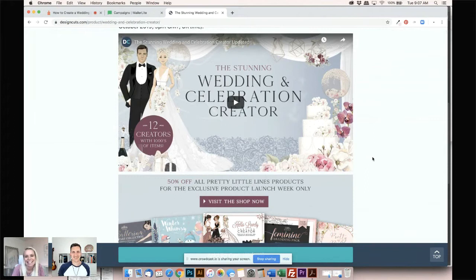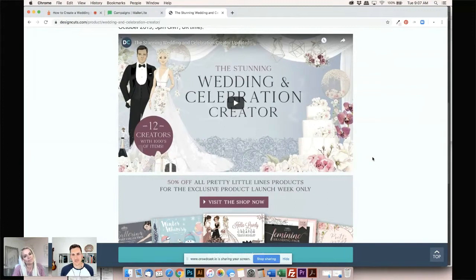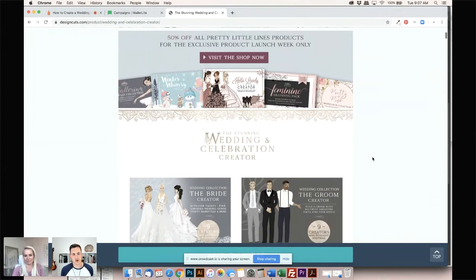Okay, so here it is. There's a lovely video that Marco made, so thank you Marco. This is the Stunning Wedding and Celebration Creator, and this is the biggest pack we've ever seen within this kind of genre. It is what we like to call a Design Cuts builder kit — you can essentially build whatever you want within this theme. You can create characters, flowers, people, and a whole lot more.